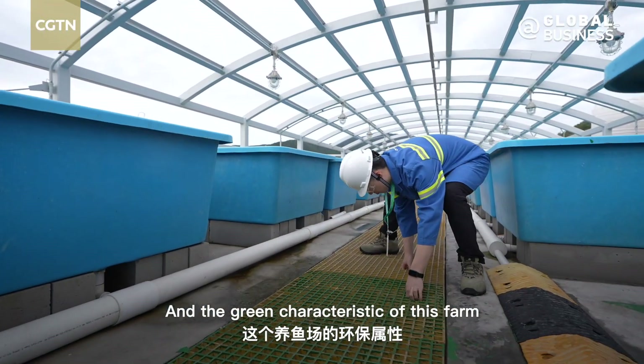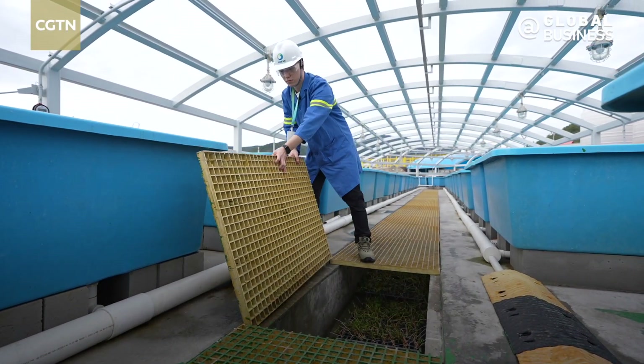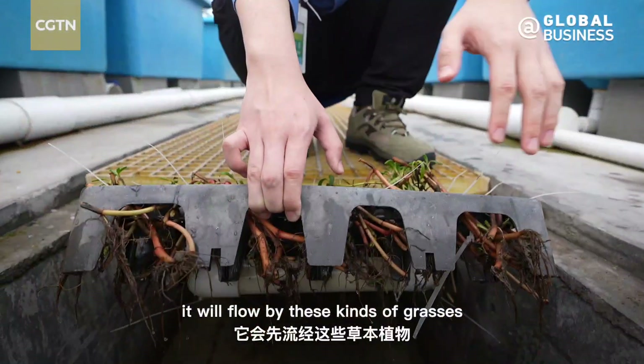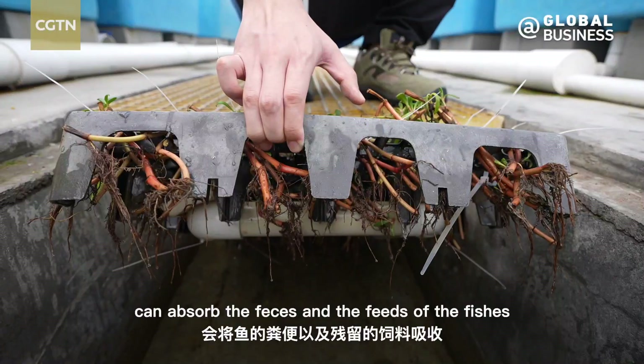And the green characteristic of this farm is even reflected in the details. Before the water in these tanks goes into the sea, it will flow by these kinds of grasses, and the roots of them can absorb the feeds and waste of the fishes.